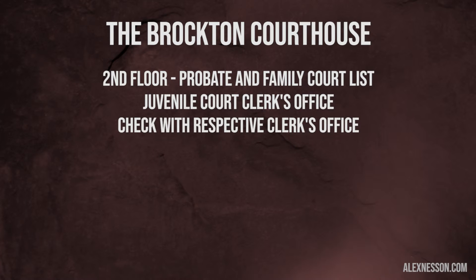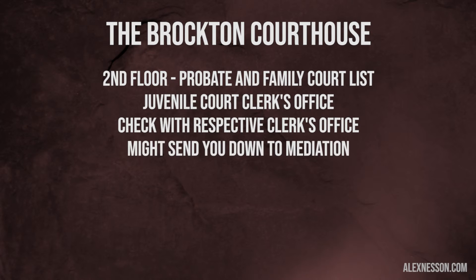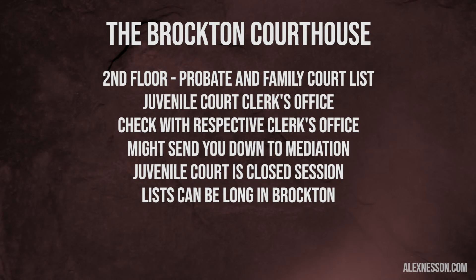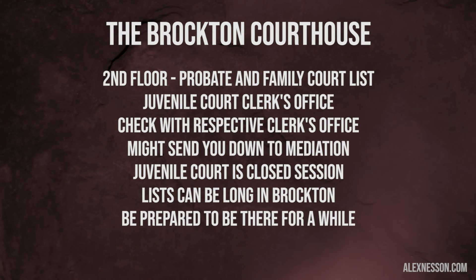Sometimes if you're in probate and family court, they're going to send you down to mediation with a mediator in the probation department. In juvenile court it's a closed session, and if you don't have an attorney, you can check with the clerk's office or the juvenile court probation office to make sure you're in the right courtroom, but generally don't go into the courtroom itself until a court officer or an attorney tells you to, because in juvenile court it is a closed session. Lists can be very long in Brockton, so give yourself enough time — you may be there a fairly lengthy period of time.